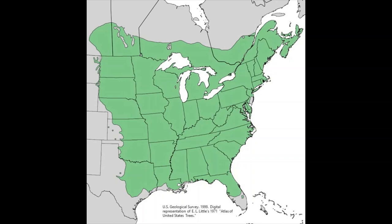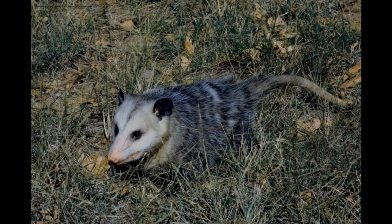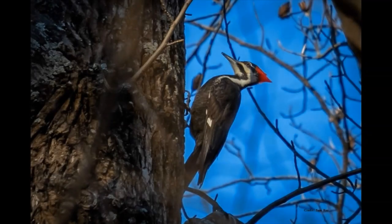These trees provided food for wildlife, with such animals as squirrels, opossums, eastern chipmunks, mice, and migratory birds feasting on elm seeds. A variety of cavity nesting birds, such as the pileated woodpecker, also created nests in the trees.